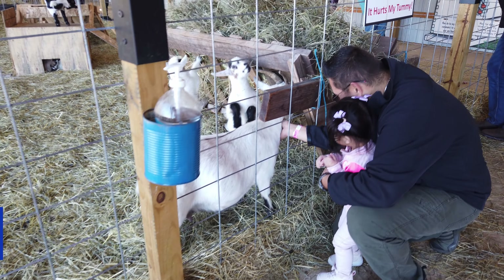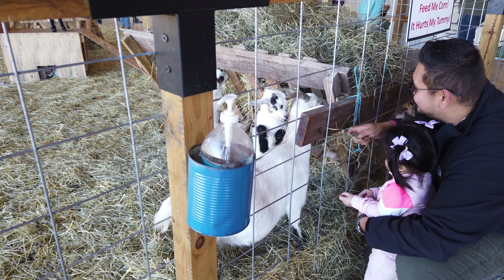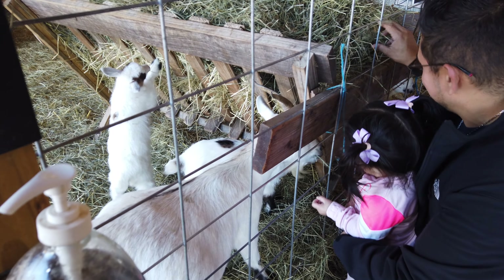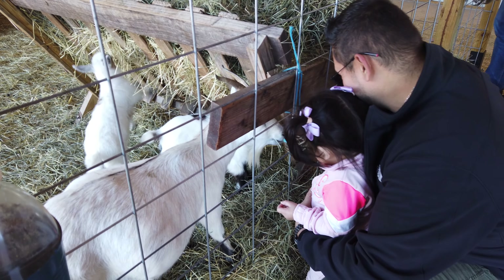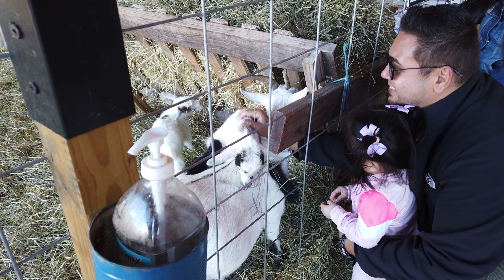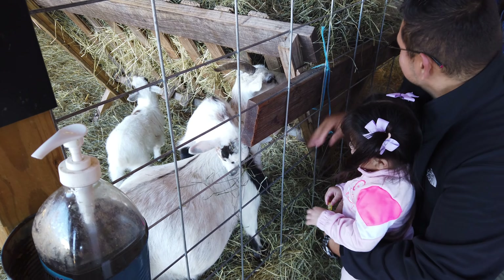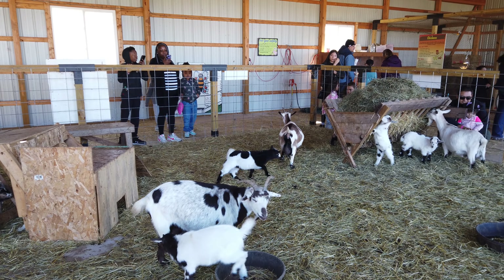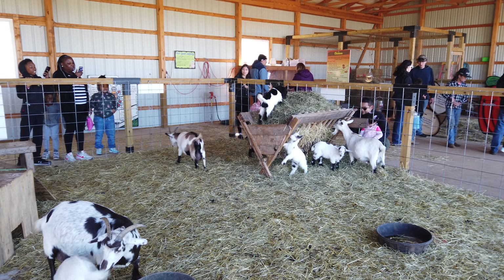A little bit more about pricing: when it comes to the weekends, the prices are going to be a little bit higher than if you were to come during the weekday. Saturday and Sunday are going to be the busiest time. In my opinion, that's the best time to come — there are more people here, but there are more opportunities to interact with others and have a great time in a more fellowship-type environment.